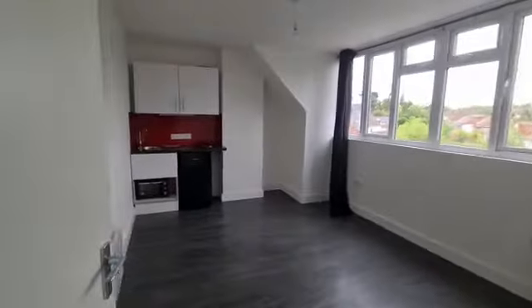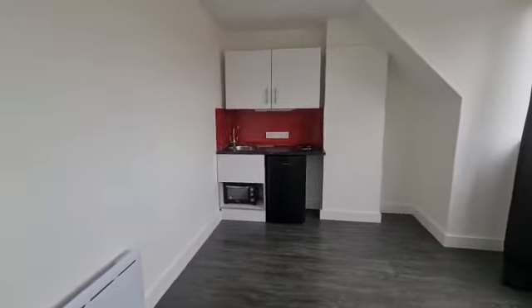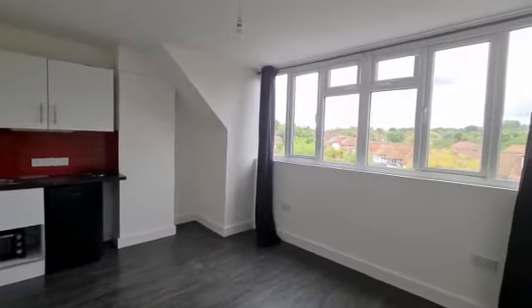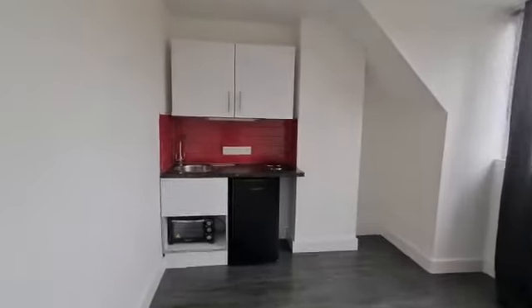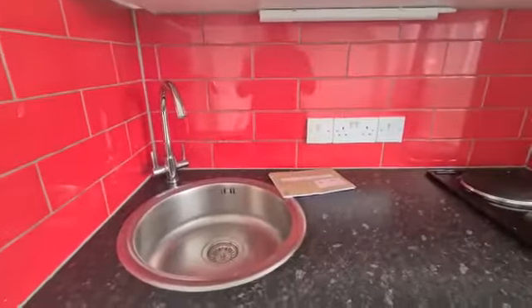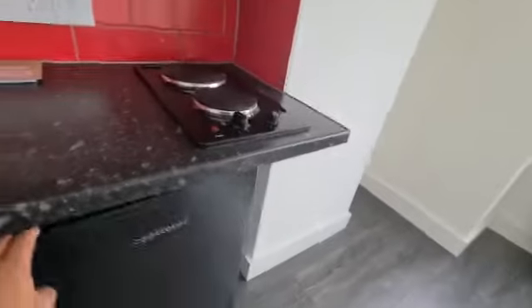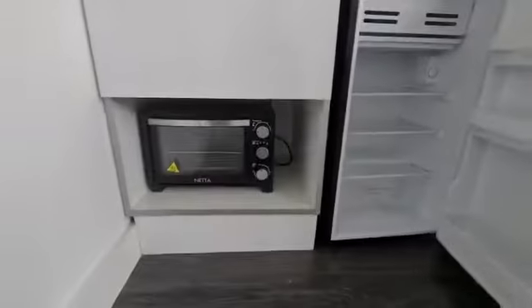Studio 5 at 207 Watford Road. It's a double room with its own kitchenette, kitchen sink, 2-hob electric cooker, fridge freezer, conventional oven and kitchen unit space.